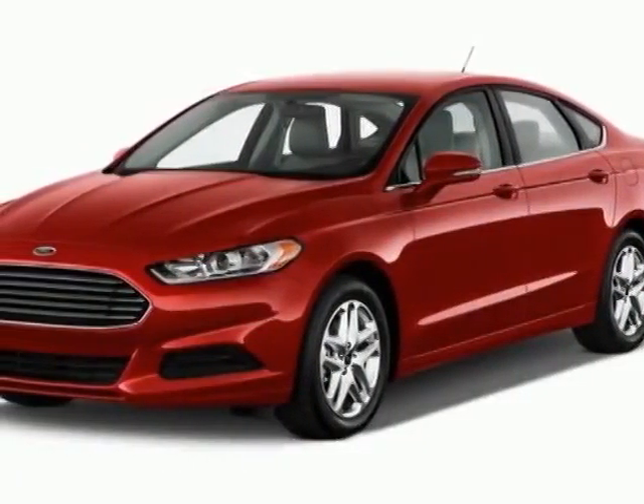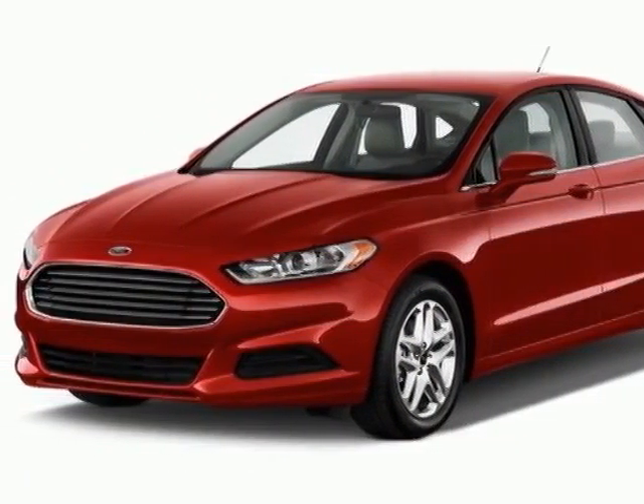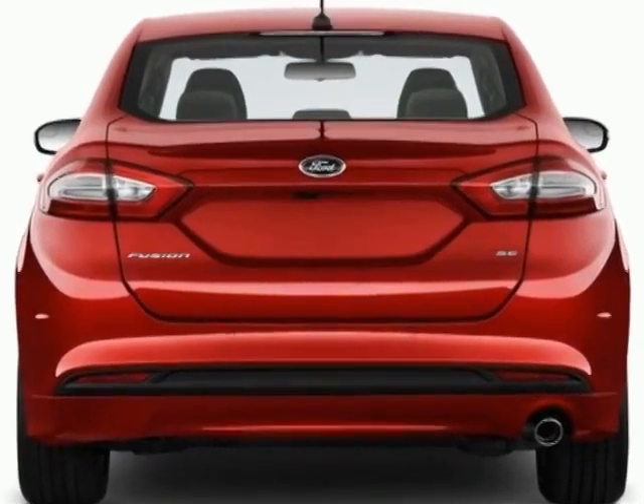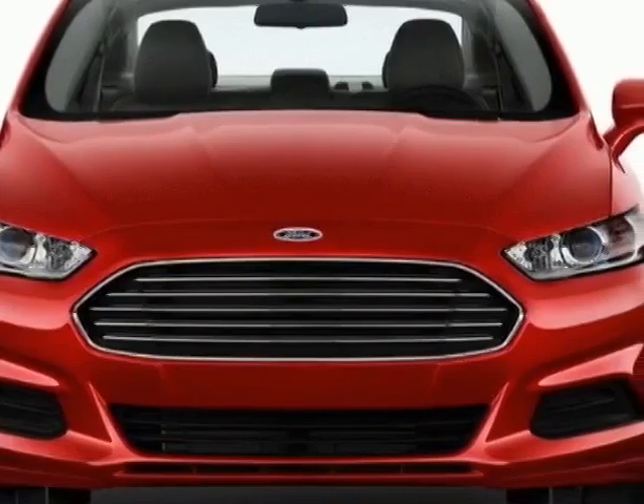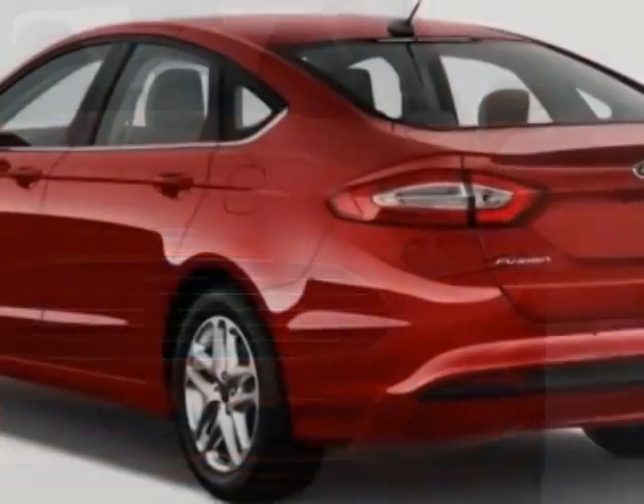Come take a look at this 2013 Ford Fusion. For your protection, this vehicle has a factory warranty. This vehicle gets an estimated 22 miles per gallon in the city and an estimated 34 on the highway.